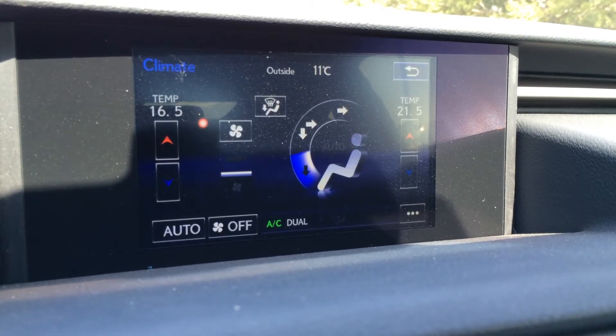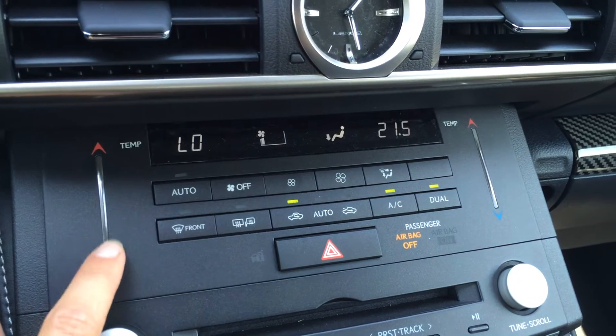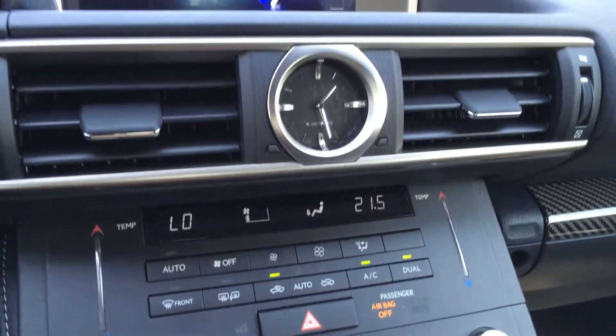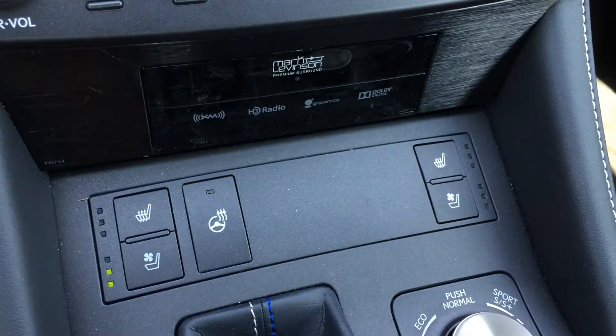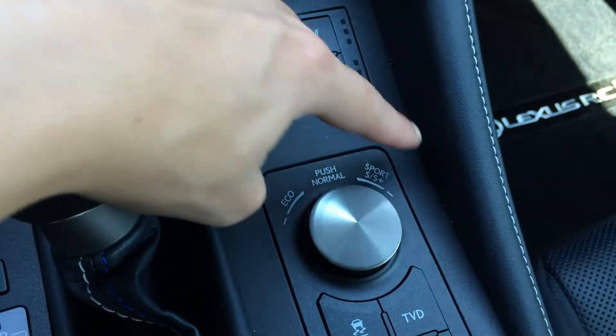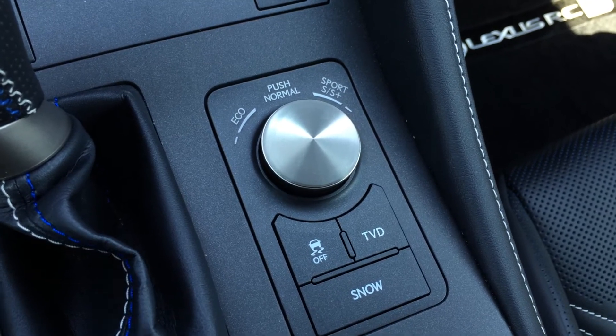You can control your climate from up top or down below. There's a touch panel for the temperature — AC, dual zone, front mirror defrost, and the side mirrors are heated. You have an analog clock and shortcut buttons for audio. The front seats are heated and ventilated, and there's a heated steering wheel and a leather shift knob. Drive modes are accessible from here as well. There's a traction control off switch with a torque vectoring differential button.